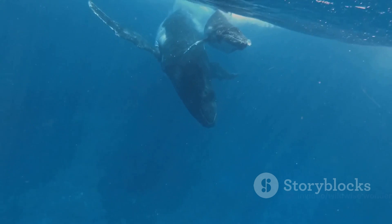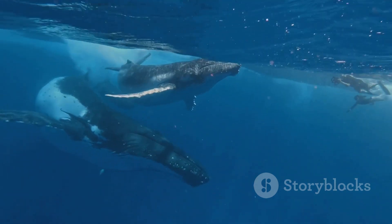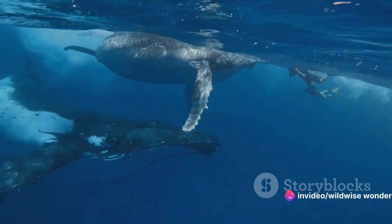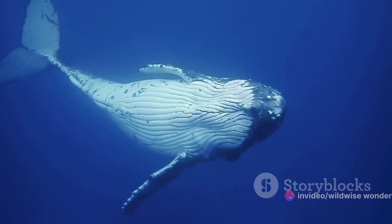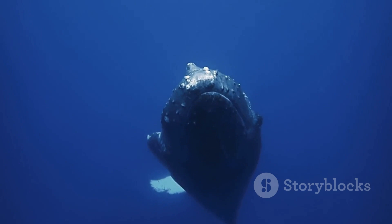This ingenious hunting method shows how humpback whales utilize their environment, their voices, and their cooperation to secure a meal. Despite their size and solitary reputation, these whales show us that in the wild, teamwork can make the dream work. With clever cooperation, the humpback whales feast on a banquet of trapped fish.